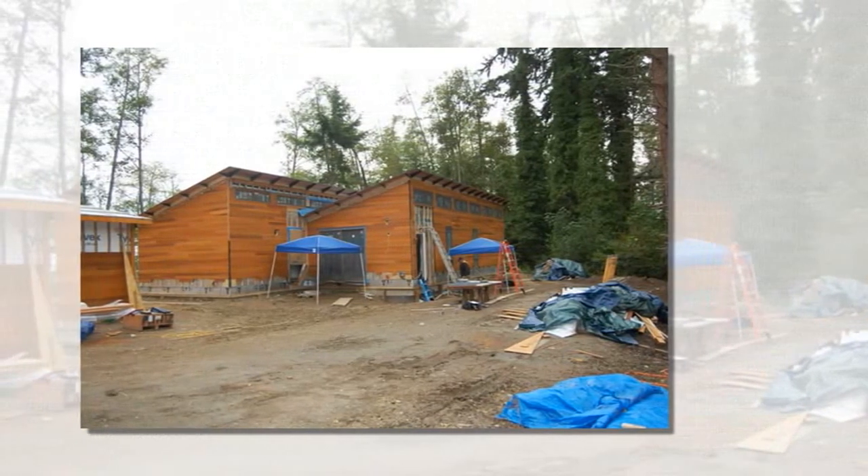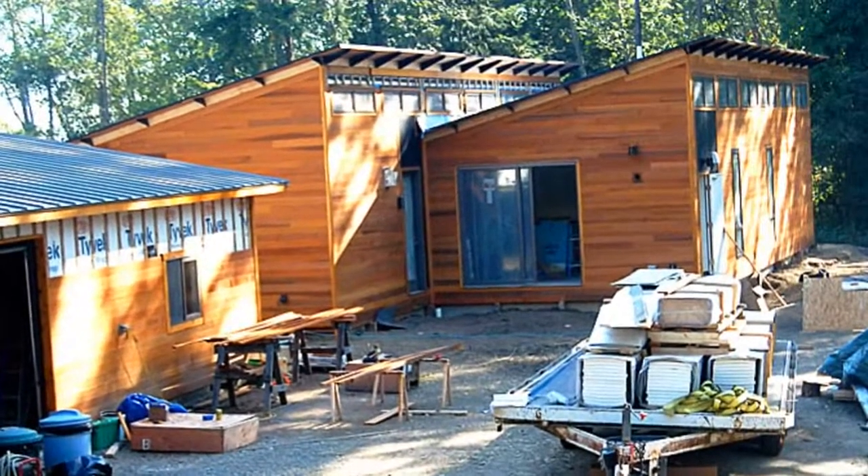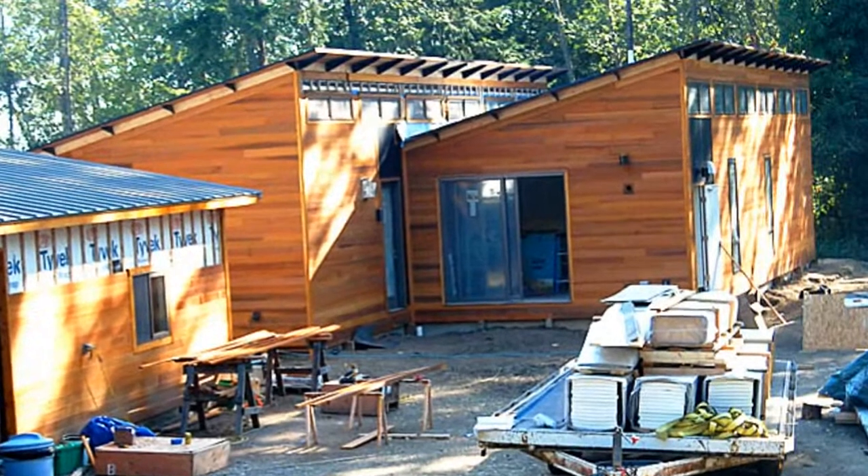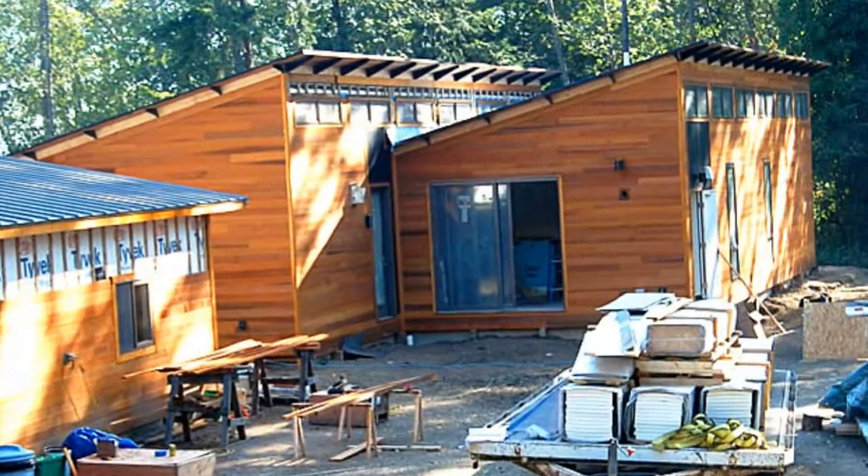The Glidehouse's ample windows work well in Washington's mild but sun-deprived climate, with a killer view of the Puget Sound and Mount Rainier. An optional pod was set adjacent to the main house to increase the living area.